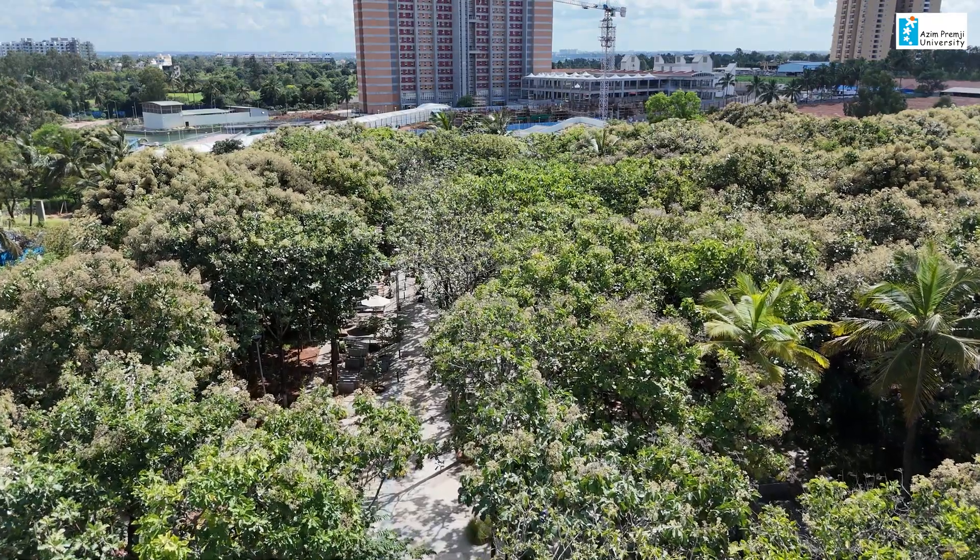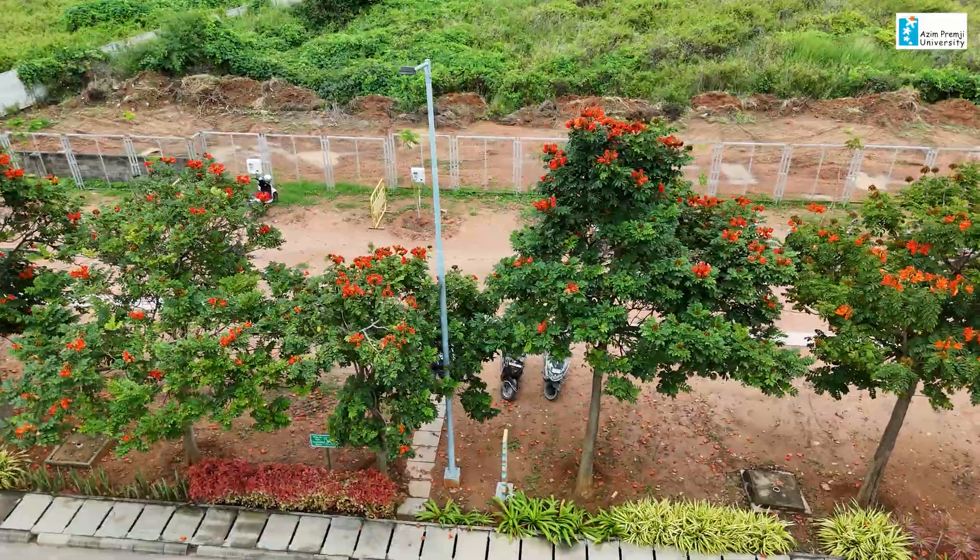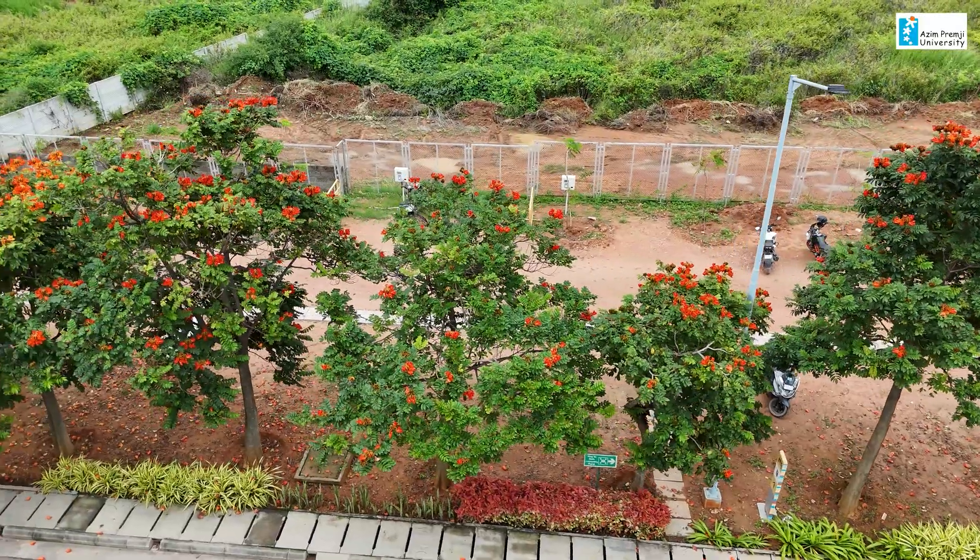If you look around the campus at any point of time you can see flowering trees like the African tulip. You can also see fruiting trees like amla, mango and tamarind, and these are all carefully planted keeping in mind the ethos of the place and the kind of landscape that we want for the university.